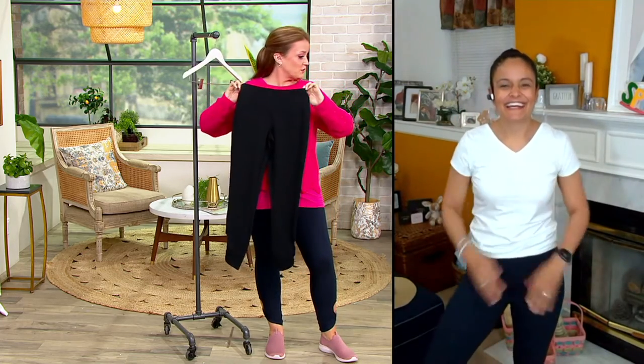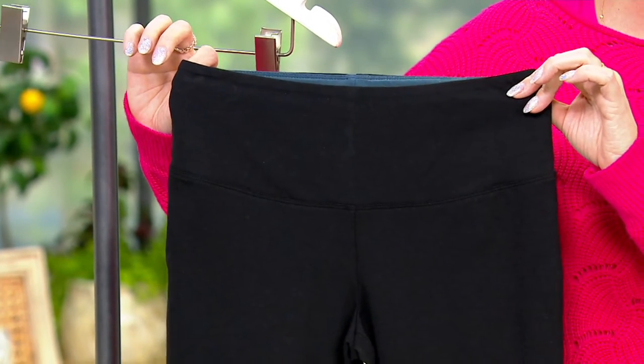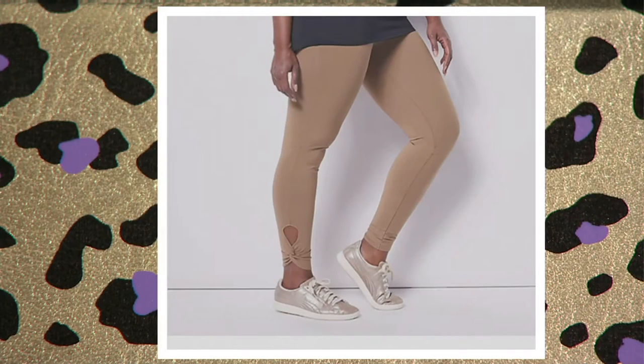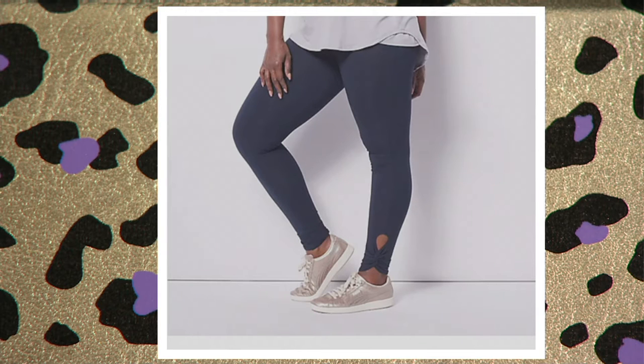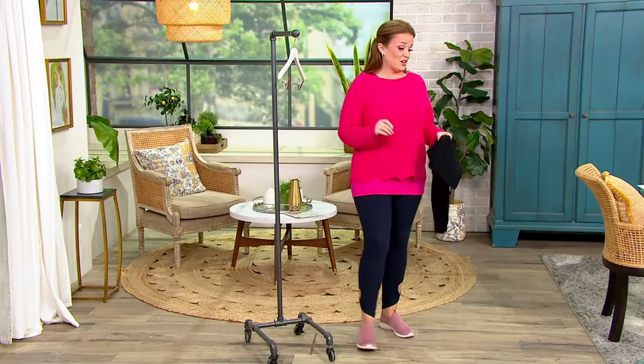We do have color choices. Here they are in black. Next color choice: safari taupe. We also have them in navy — that's the color I have on. And then we have white. That is shocking. We never have white in the signature fabric from Women with Control. Now it just got real.